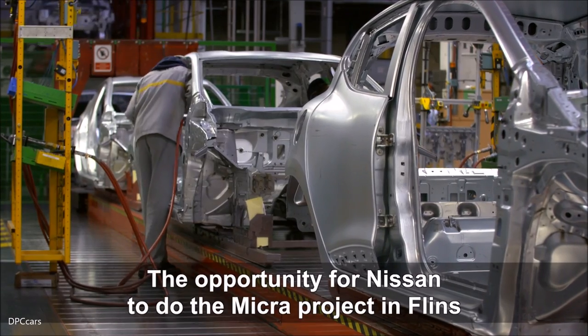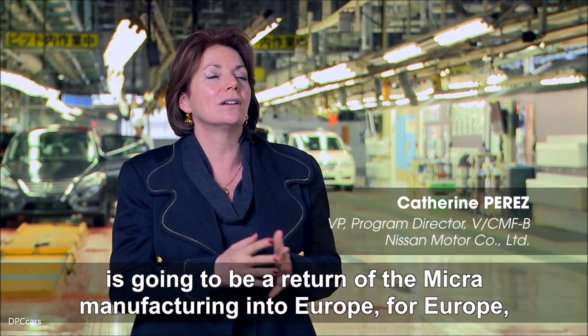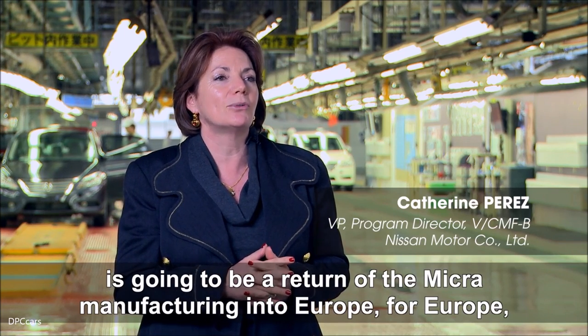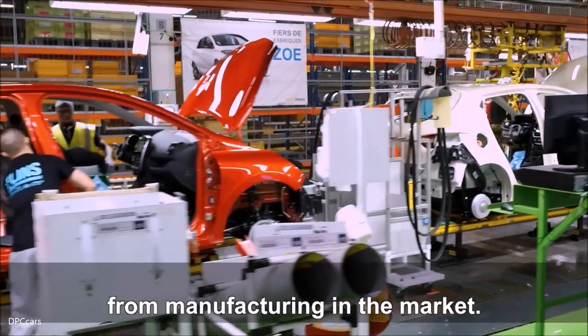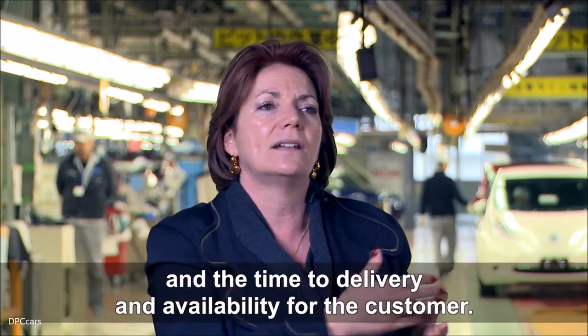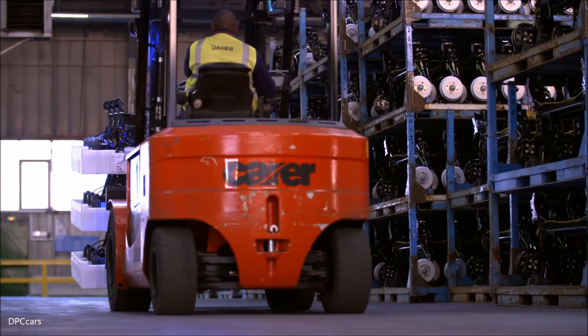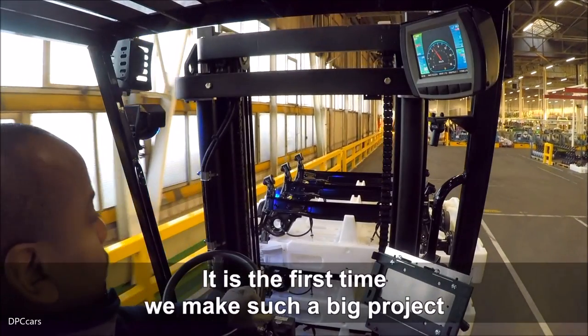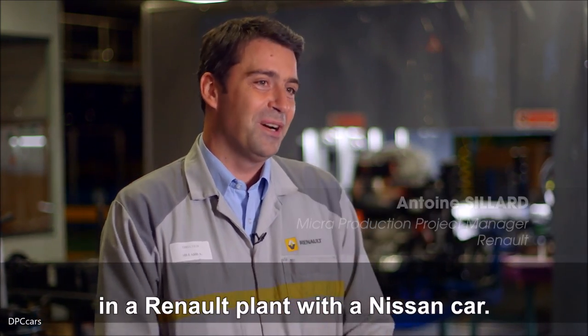L'opportunité pour la Nissan Micra à faire le projet de Flins va être un retour de la manufacturing de l'Europe pour l'Europe. Nous sommes retournés à servir le marché de la manufacturing. Il y a des avantages en termes de logistique, de temps de délivrer, et de temps de disponibilité pour le client. C'est la première fois que nous avons fait un grand projet dans une Renault plant avec une Nissan car.